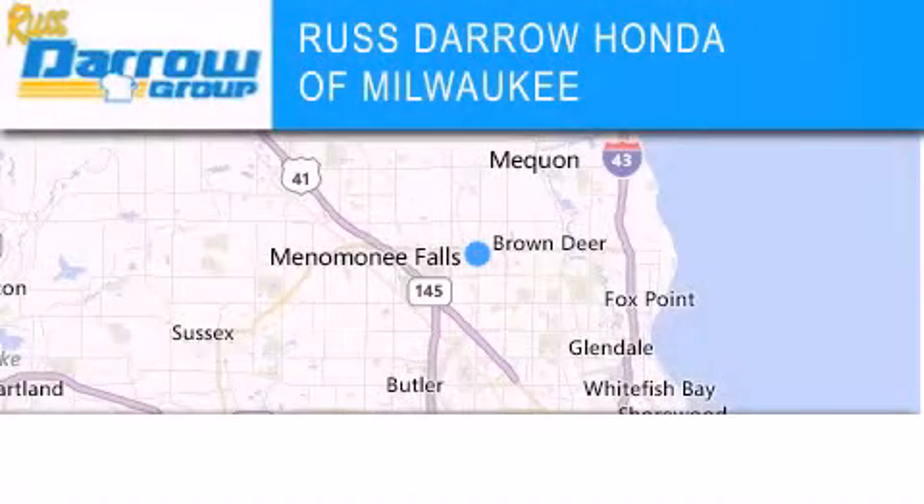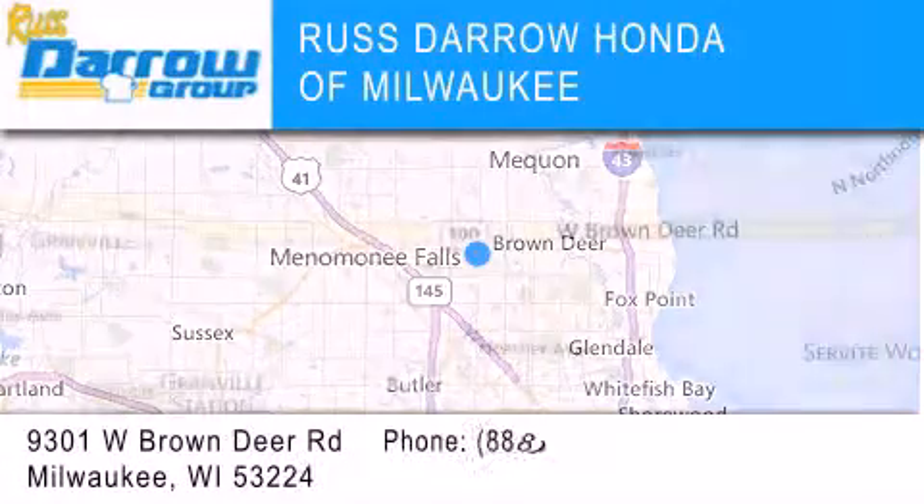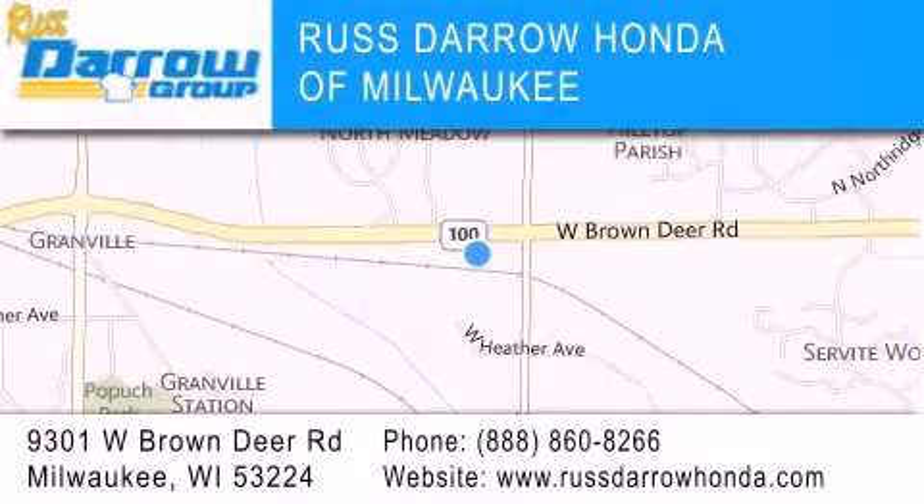Honda of Milwaukee is located at 9301 West Brown Deer Road in Milwaukee. Our goal is to exceed all of your expectations to ensure that you'll return for future visits. Experience the Darrow difference.